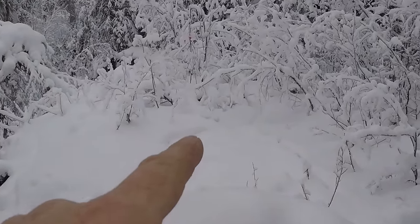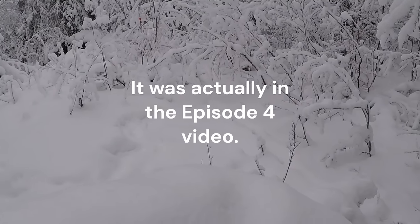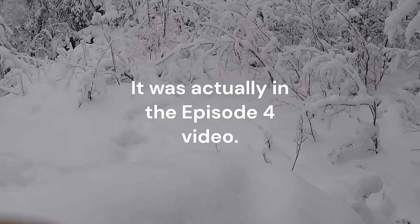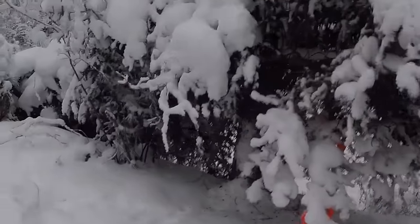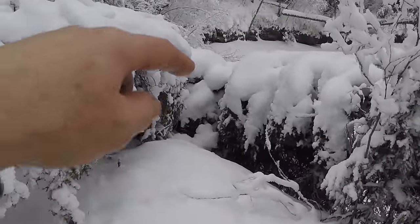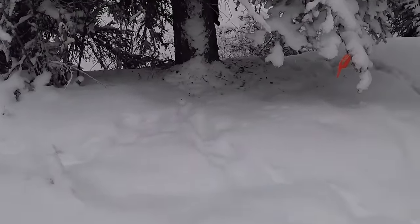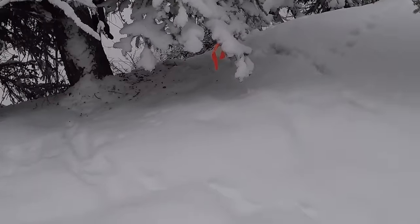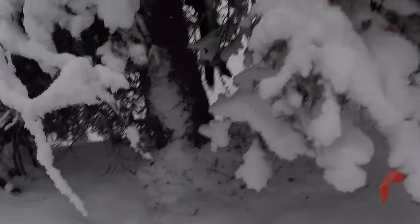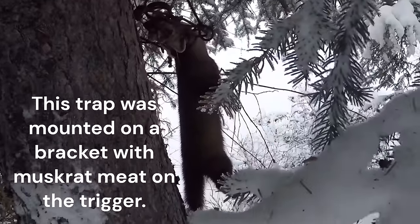Right up there is that blind trail set from my episode three video. That wolf had stepped right before and right after, so I just missed that trap. But over here on this tree I've had a martin set for almost a month now. The river is right down there — a pretty steep bank, probably 15 feet straight down. But I see some martin tracks going to the set. He's got a nice martin hanging there just waiting for us.